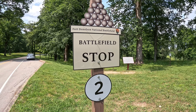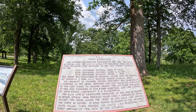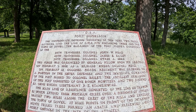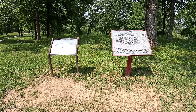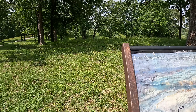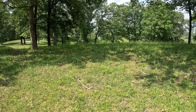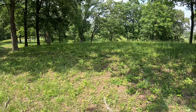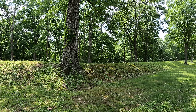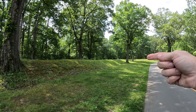All right, we are at stop number two. You can pause the screen if you want to read that. You can see a little bit of an overview of the fort, which was originally 15 acres, built over a period of seven months according to that sign back there. And looking across this way you can see the remains of some of the trenches along this area right in here.